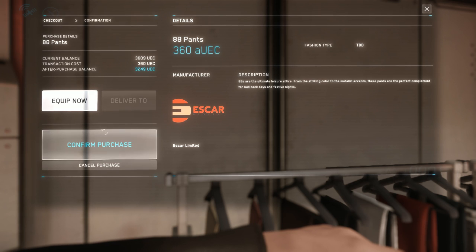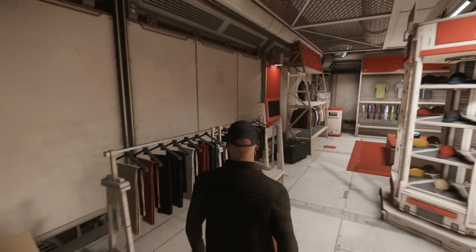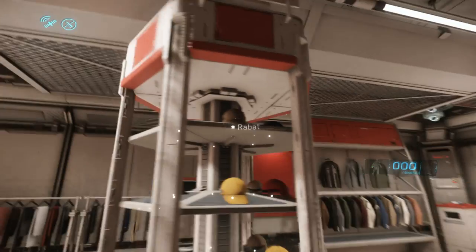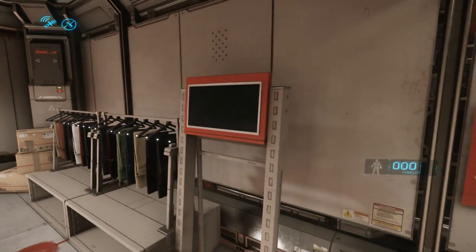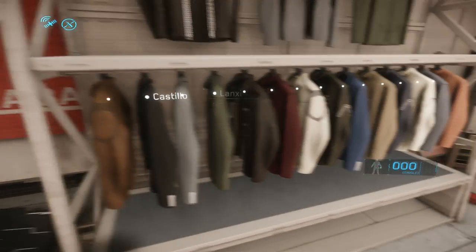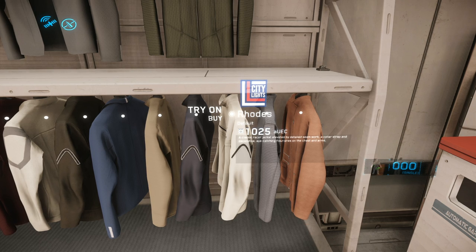We'll equip now and confirm the purchase. Purchase is complete. Are we now wearing them? We are now wearing them. We got different hats to put on here. So a couple of options. What's it called — a bucket hat up there? So we got some different hats here. Let's look at our overall outfit. Next up, we got to get rid of this jacket. So the question is, which white jacket are we going to go with — the Selby or the Rhodes? Let's read a little bit about it. 'A classic racer jacket, elevated by detailed seamwork, a collared strap, and decorative eye-catching flourishes on the chest and arms.' Let's try it on.